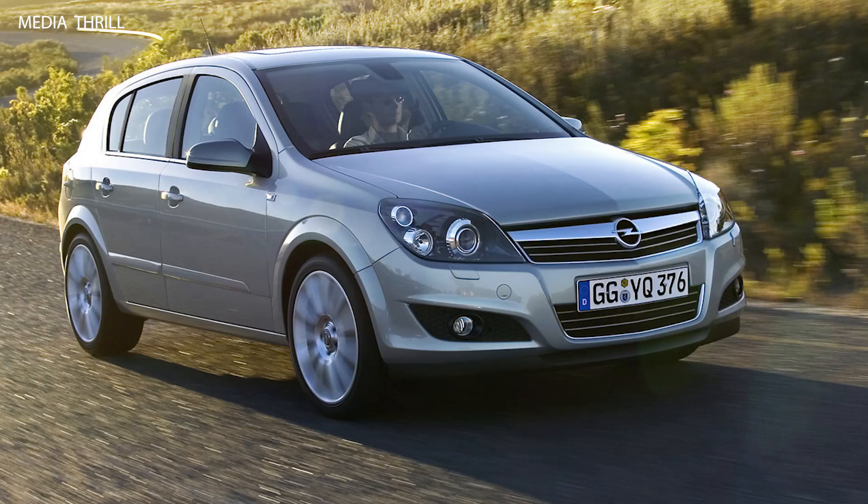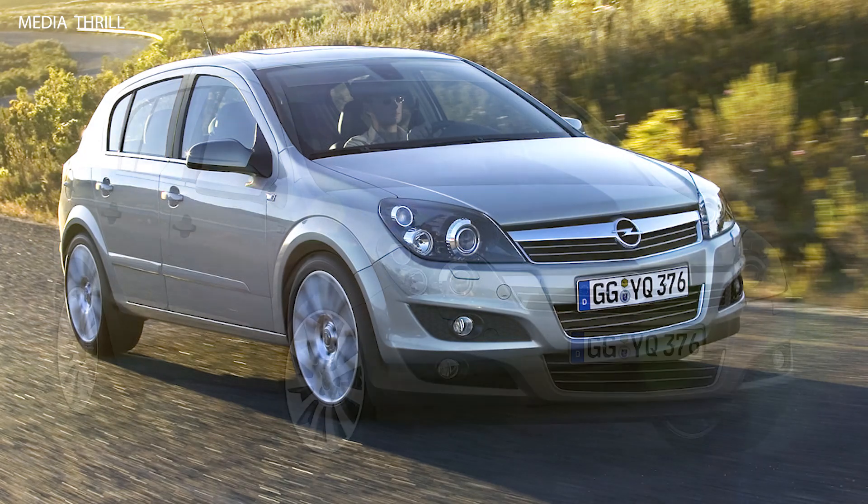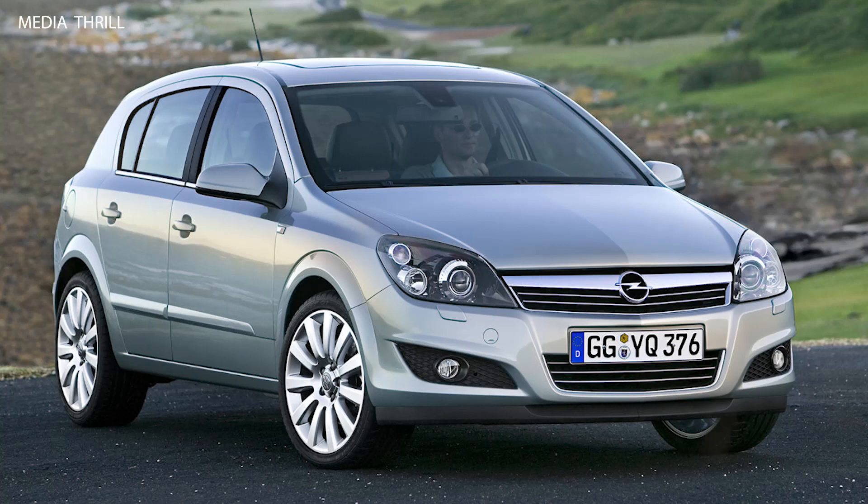Design: the fifth generation Opel Astra features a modern and aerodynamic design, with sleek lines and a distinctive front grille, reflecting Opel's design language at the time.